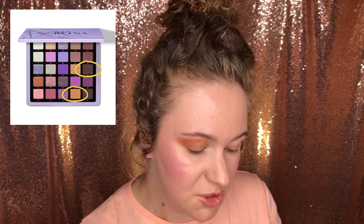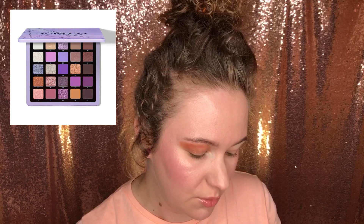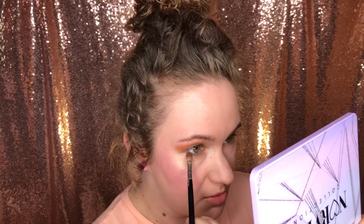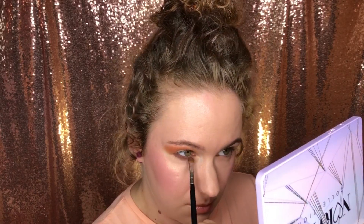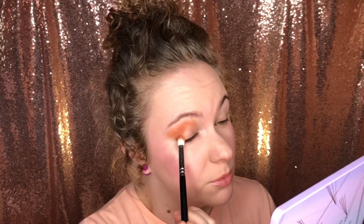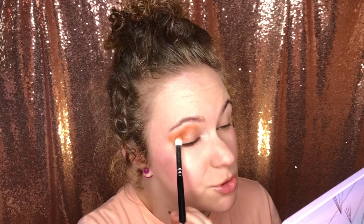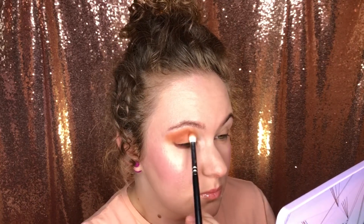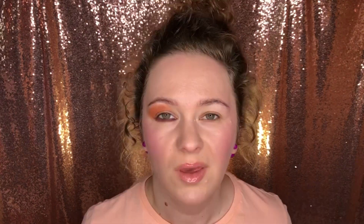Смешаю оттенок C5 с оттенком Е4, чтобы получить некий пограничный тёмный среднего калибра — не совсем холодный, не совсем тёплый. Ещё немного наберу Е9 в самую-самую тёмную точку верхнего века. И расчехляем наши баночки.